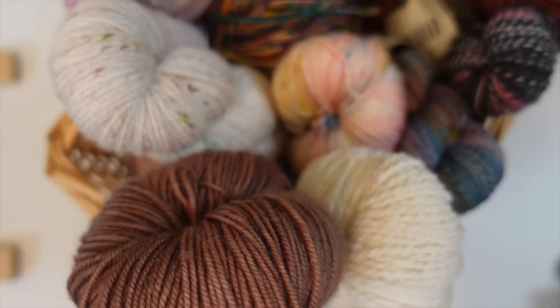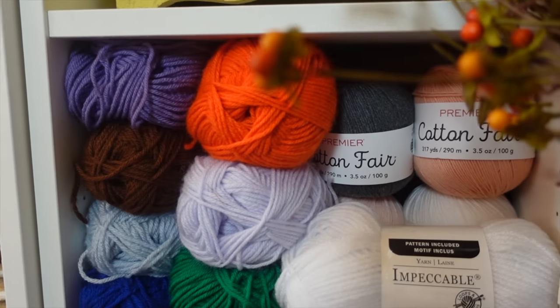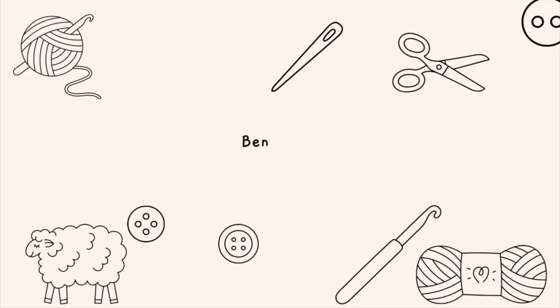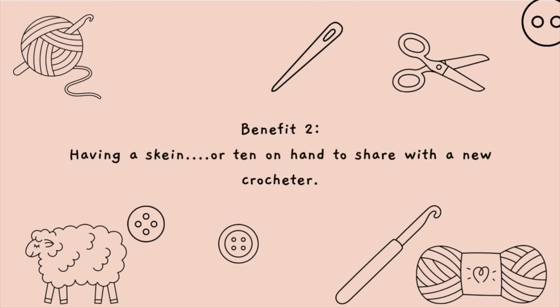First of all, yarn stash sizes are relative. You may find my stash obscenely large and totally out of control, but some of you may be laughing and think that mine can barely even be called a collection, let alone a stash. And there are definite benefits to having a larger yarn stash. The first is always being able to start a new project because you've already got the materials on hand. And number two is having a skein or ten on hand that you can give to a new crocheter.